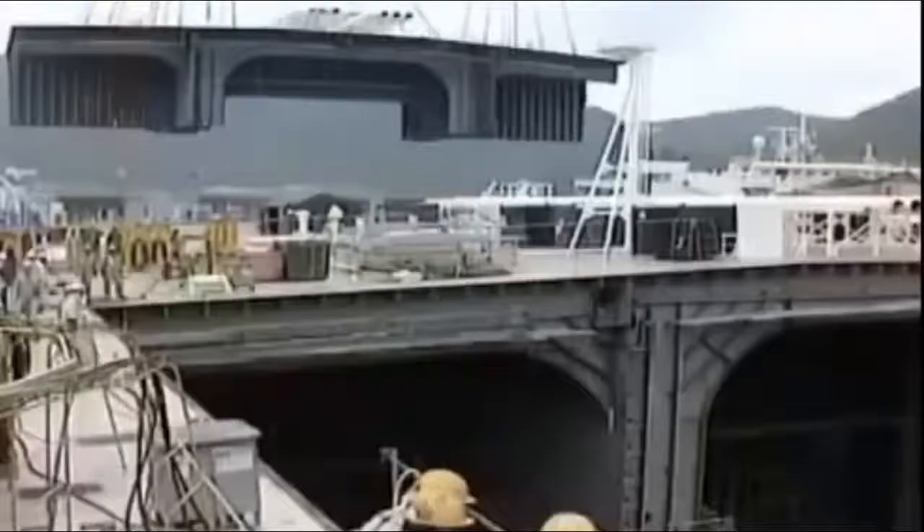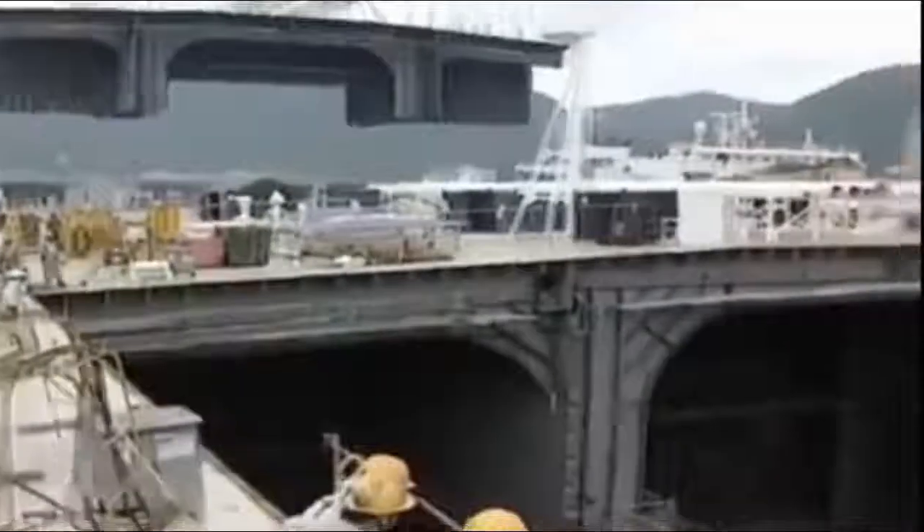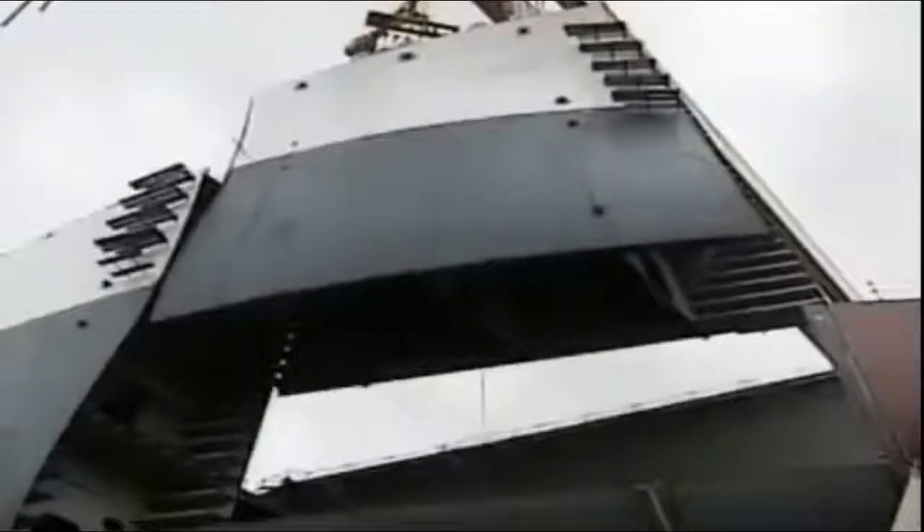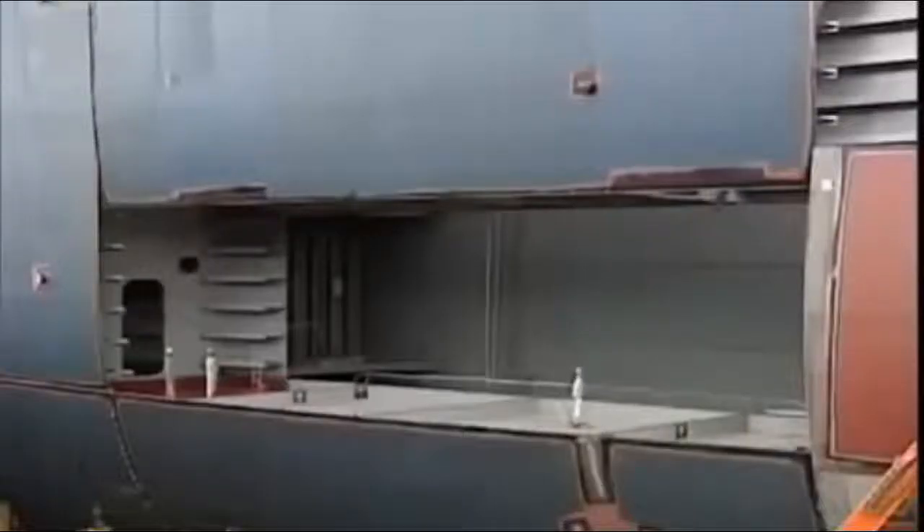Twice the size of a luxury cruise liner, longer and heavier than an aircraft carrier, the world's largest double-hulled tanker is being built for only one purpose: to transport as much crude oil as possible from the wells of Arabia to the refineries of Texas and Louisiana, and then to hurry back for more.